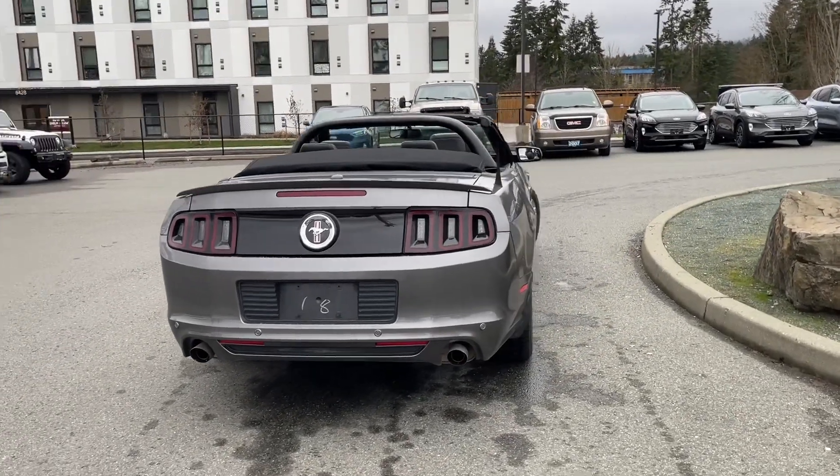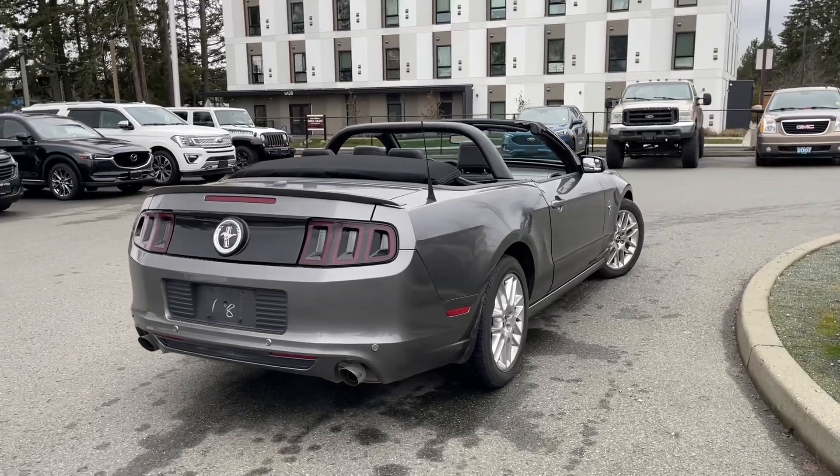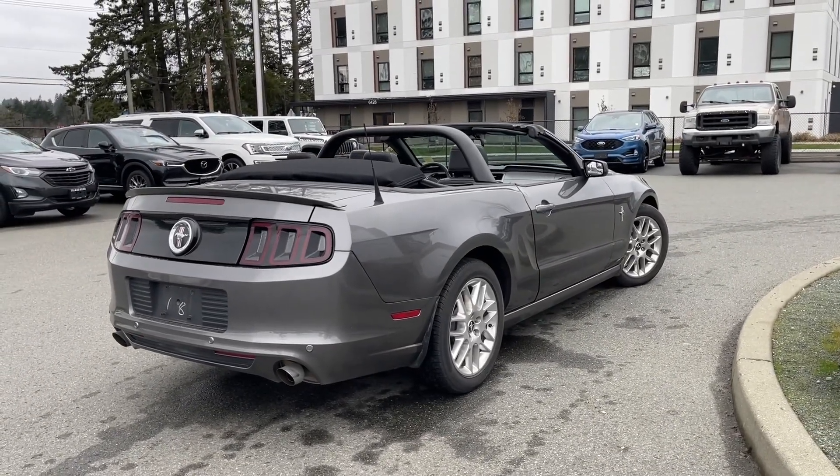If you'd like to take this beauty out on a test drive, you can book that online at islandford.ca. Stay tuned — we're going to have a look under the hood and inside and out.